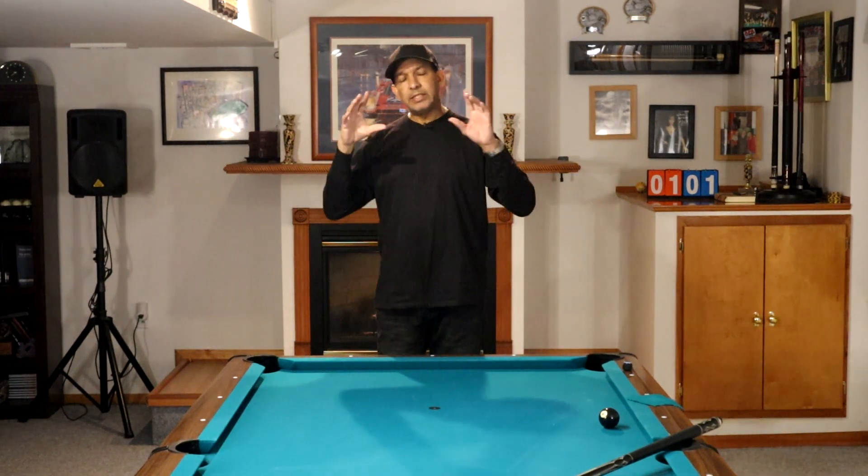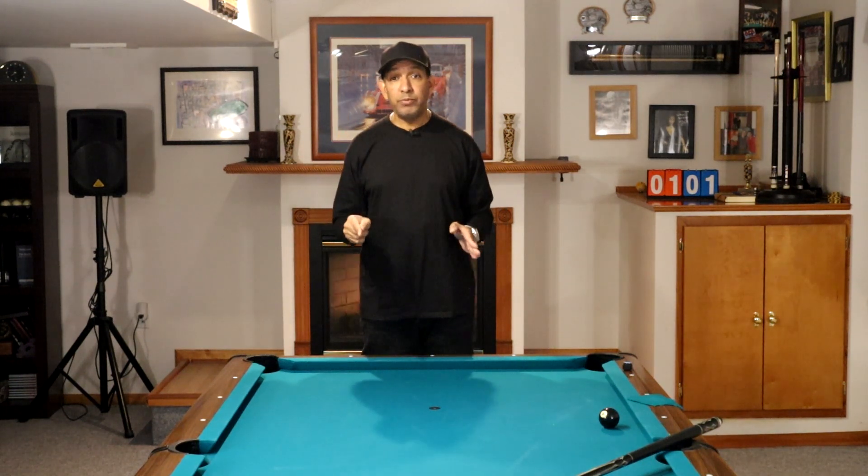Hey gang, it's Brian from FX Billiards. Today I wanted to talk about five things that will help you get motivated to practice.